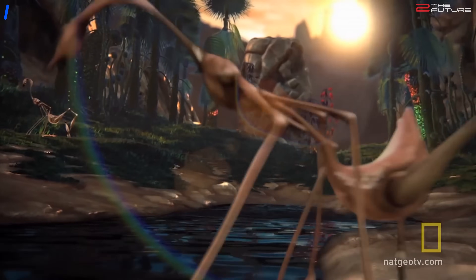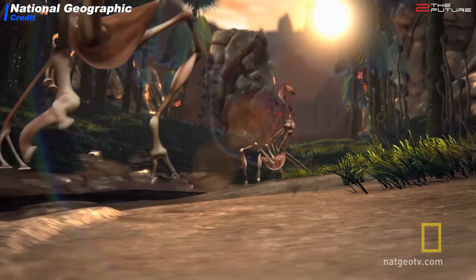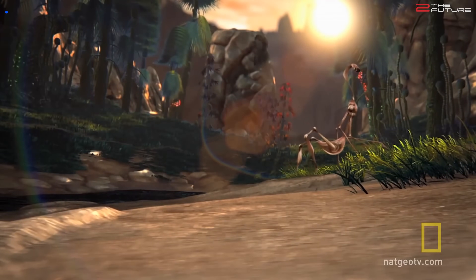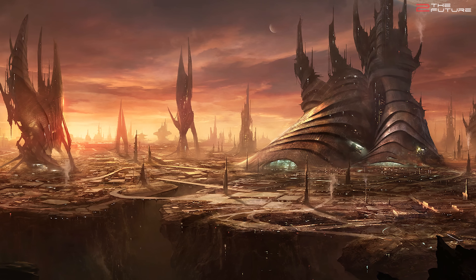In the first part of this two-part series, we are going to explore how the conditions on such tidally locked planets might be. And in the second part, we are going to explore how life would look on such a planet, and more interestingly, how would an advanced intelligent civilization on such a planet look and behave?